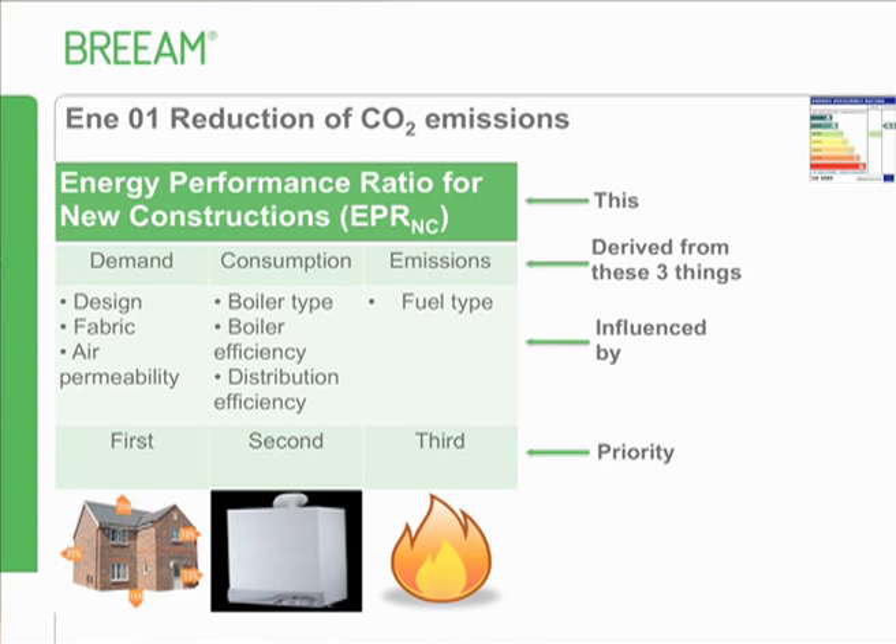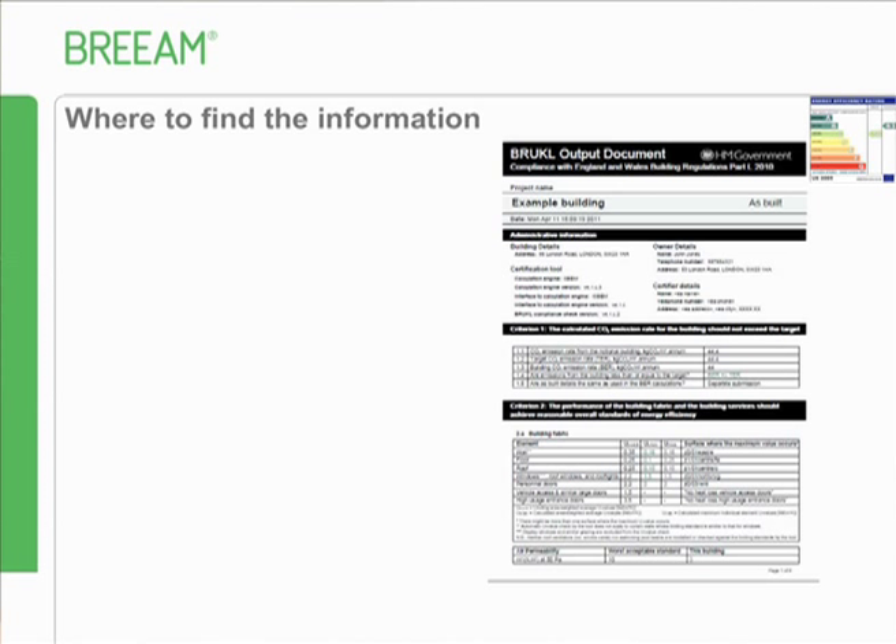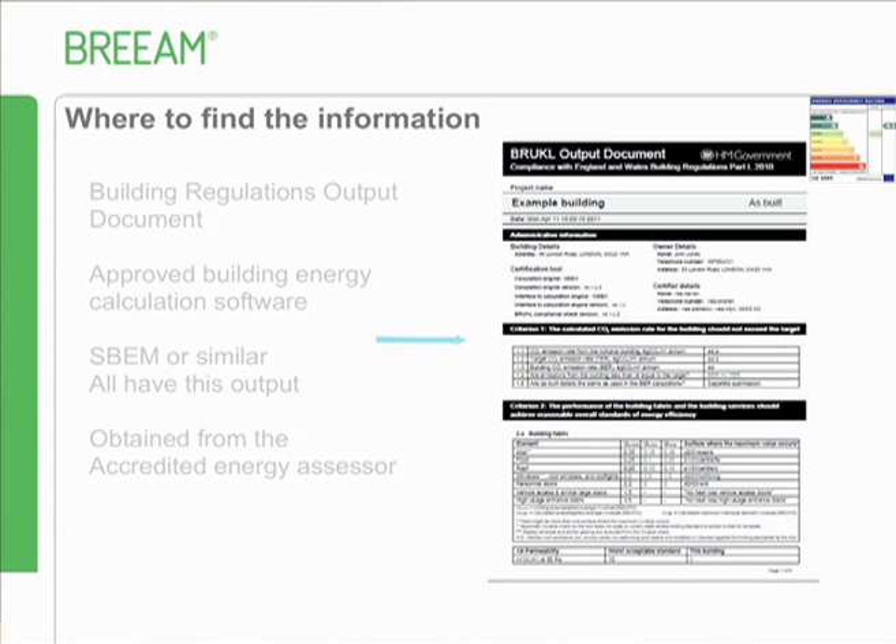Both demand and consumption influence the CO2 coming off the building, but the fuel used also has a bearing. You'll use the National Calculation Methodology with any approved software - this is all familiar territory. Outputs from the software feed directly into the energy tool. Key information to read off includes demand notional and actual, consumption notional and actual, CO2 emissions TER and BER, and the building floor area. All of that is on the front page of the output document.